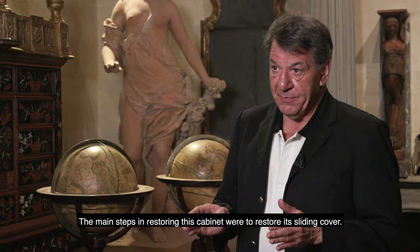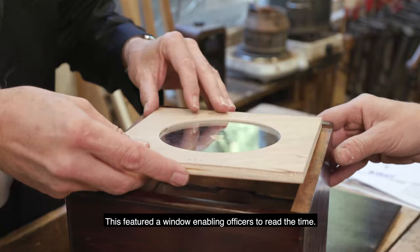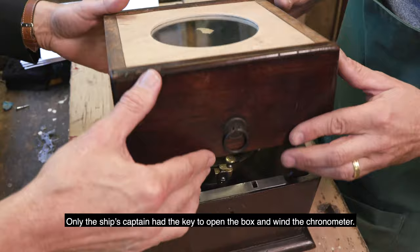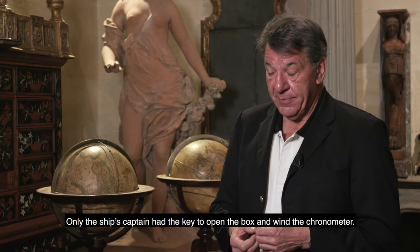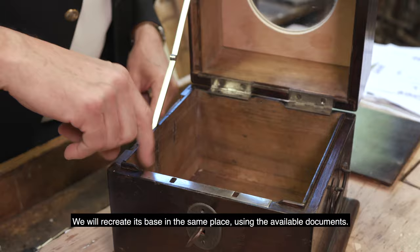The main steps of the installation of this cabinet are to establish the sliding cover, which reveals a window to be able to see the hour. This was for the officers. The captain of the ship only had the key of the marine chronometer to open the coffret and be able to move the chronometer. The winding key was located inside the chronometer.